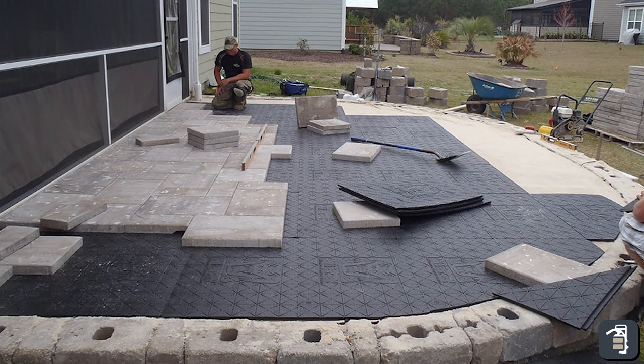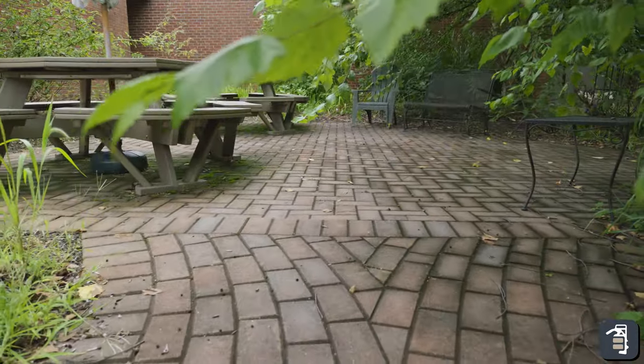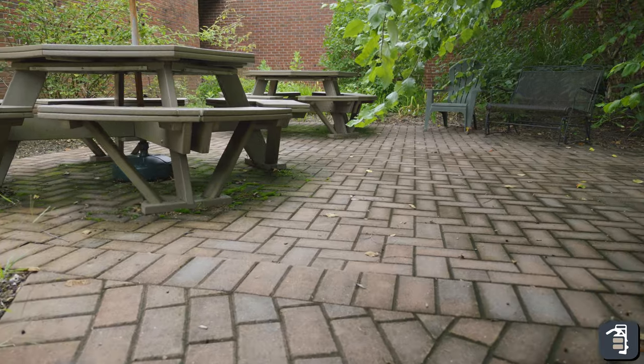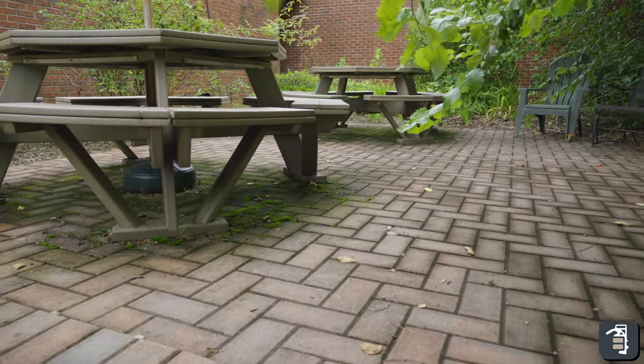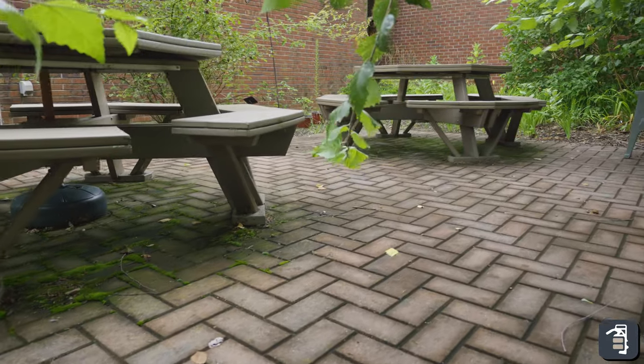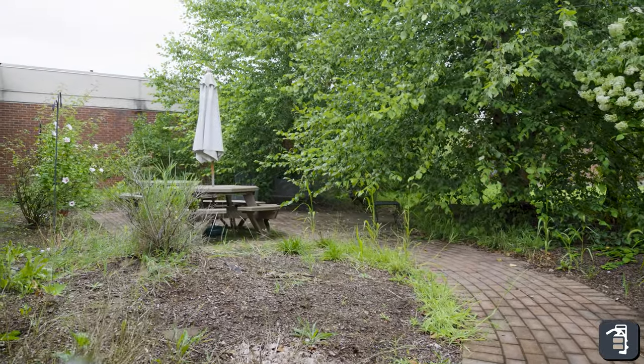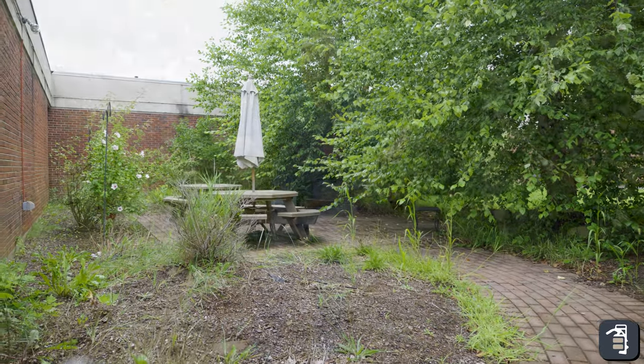I want to talk a little bit about GatorBase and some of the advantages we saw. This particular job here being a courtyard, totally encapsulated by the school, there was no access. So we did this as a volunteer job, got a bunch of volunteers, hand dug the whole area that you see here that's pavers, mounded up on the edges our topsoil for these planters — highly unmanaged and pretty well neglected.